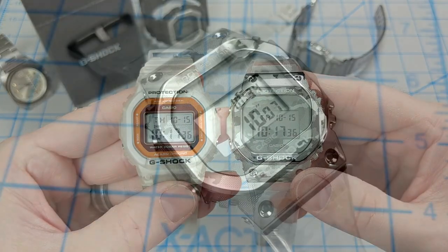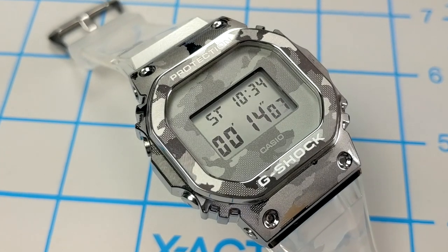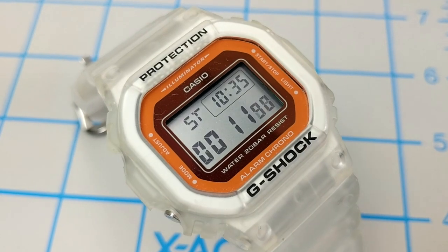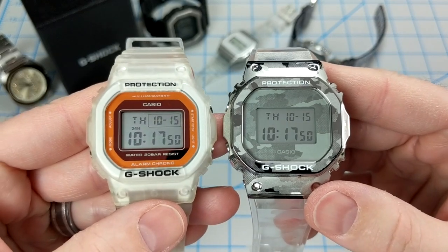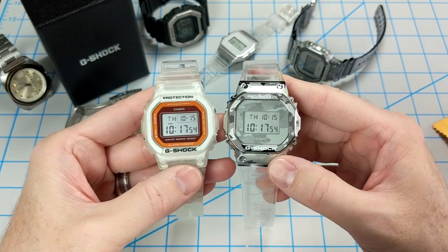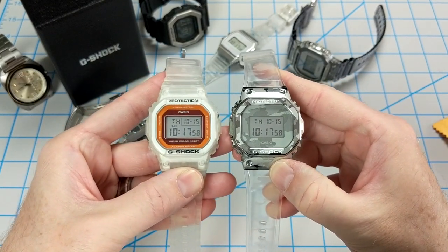Two of my new favorite G-Shocks, both with transparent elements. Leave some comments down below if you have any questions on either of these watches. I've also got some links in the description below if you want to learn a bit more and check them out. Thanks a lot for watching — please leave a like and subscribe if you enjoy my content. Thanks for watching, and we'll catch you in the next video.